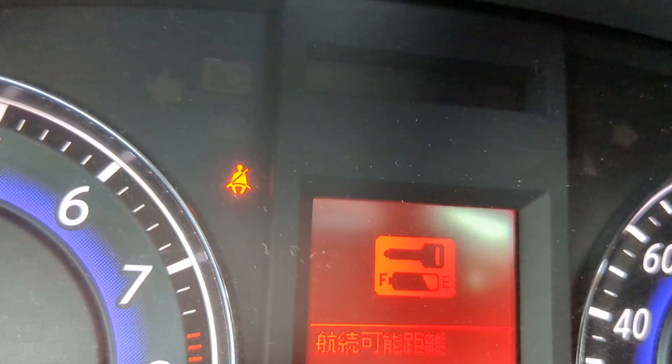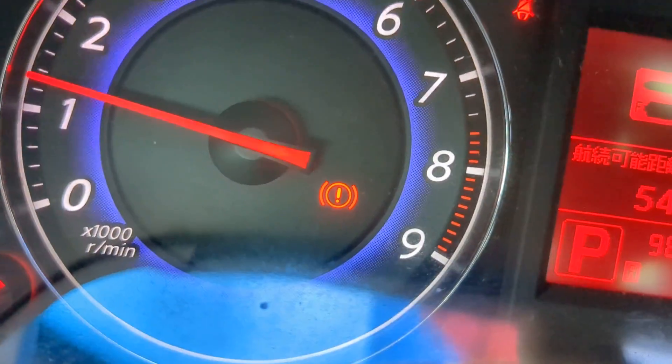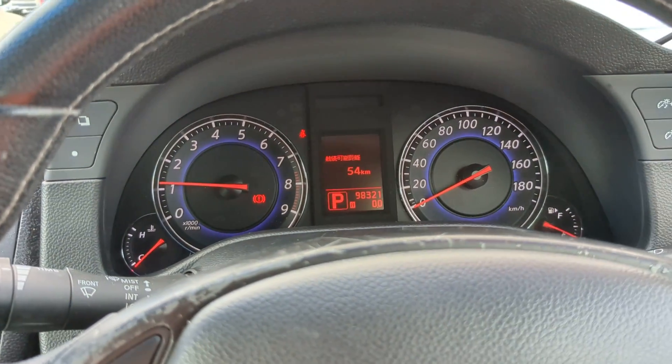A couple of warning lights showed up: that one is obviously your seatbelt — make sure you wear your seatbelts, they do give tickets on and off base. The circular one is your emergency brake, not a low-pressure tire gauge — I know it looks similar. It's a kick type, so when you kick it, it disengages and goes away; kick it again and it comes right back on.